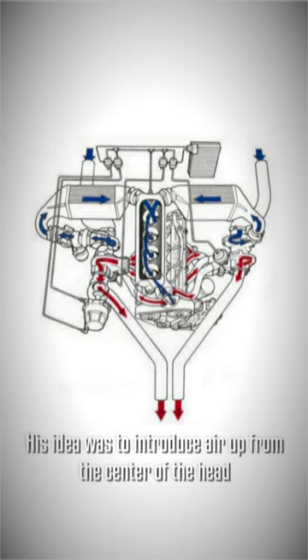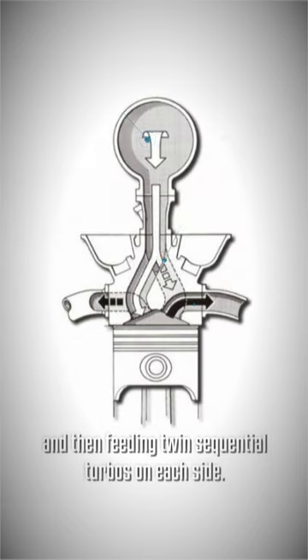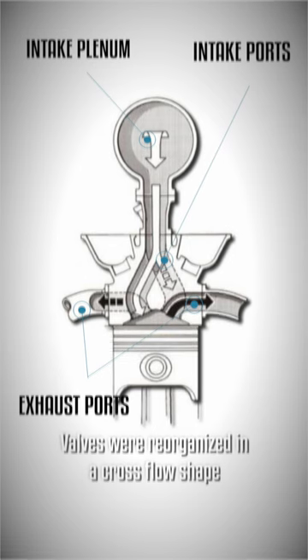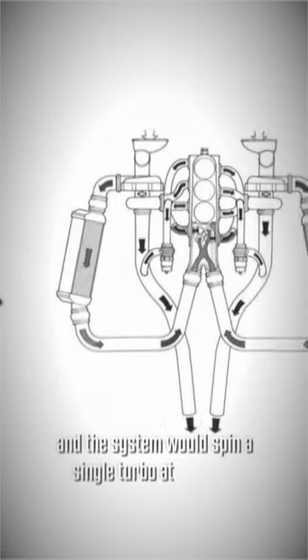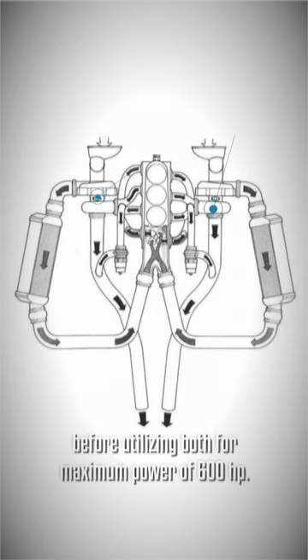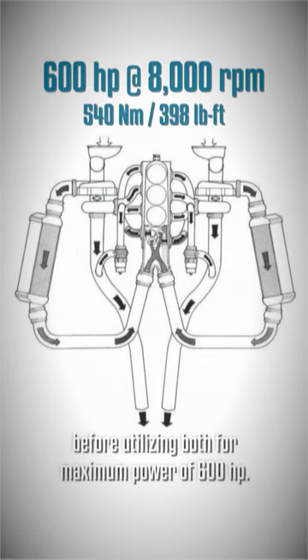His idea was to introduce air up from the center of the head, feeding twin sequential turbos on each side. Valves were reorganized in a cross-flow shape, and the system would spin a single turbo at low revs before utilizing both for a maximum power of 600 horsepower.